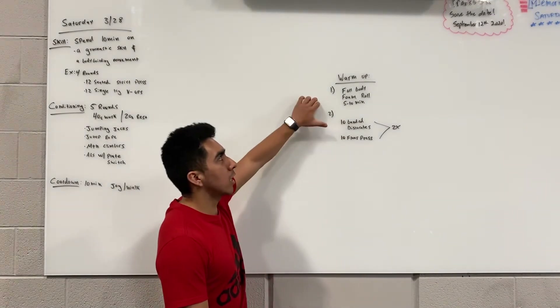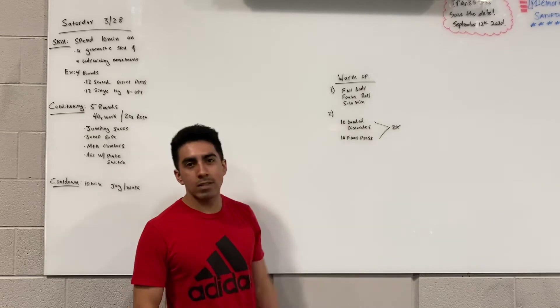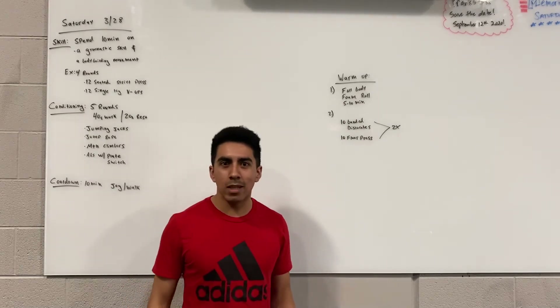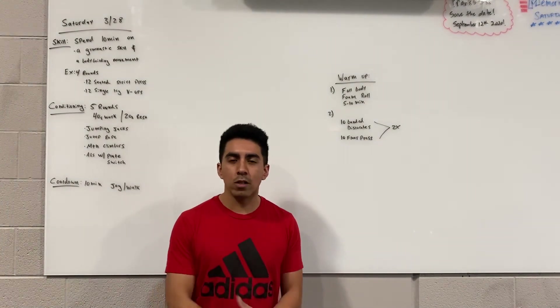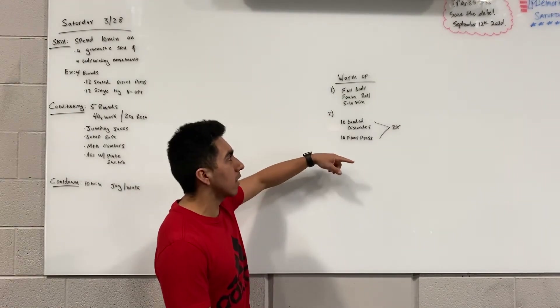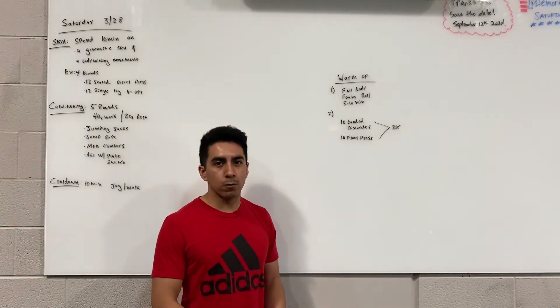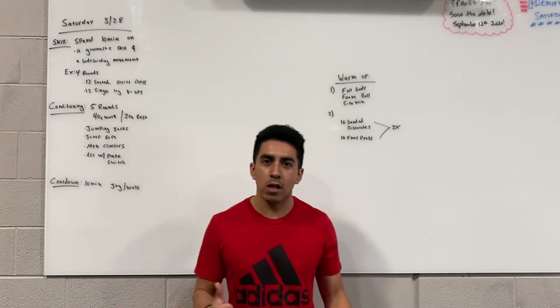The warm-up is going to be, number one, a full body foam roll. That can take anywhere between 5 to 10 minutes. If there's anything that's been really tight — possibly the legs from a lot of squatting, or the triceps from a lot of push-ups — feel free to spend more time going over those knots. The second thing, just to prep for the workout, is 10 band dislocates followed by 10 floor press. Go through that twice — it shouldn't take you too long — and then you're ready to start the actual workout.